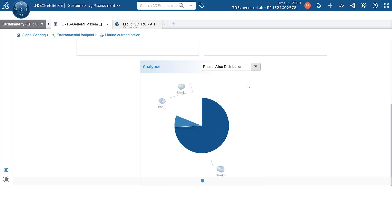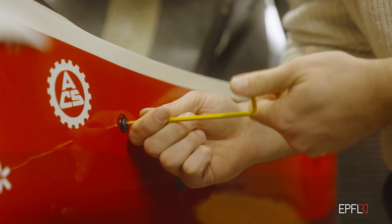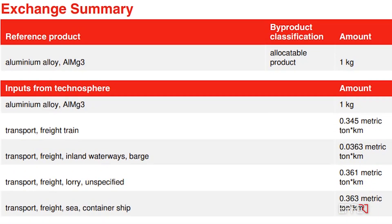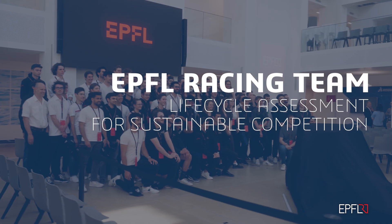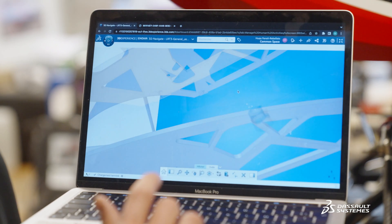The LCA assessed through the 3DEXPERIENCE platform was more reliable than the one we did manually, as it is a standardized methodology based on scientific data. Eco-design is a mindset. No matter the business you are working in, sustainability should always be considered. That's why we have decided to create this sustainability division.